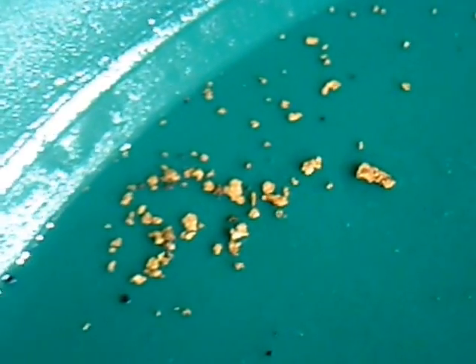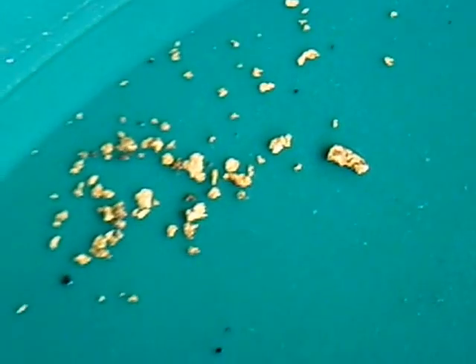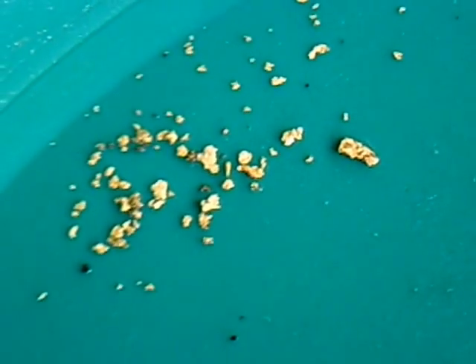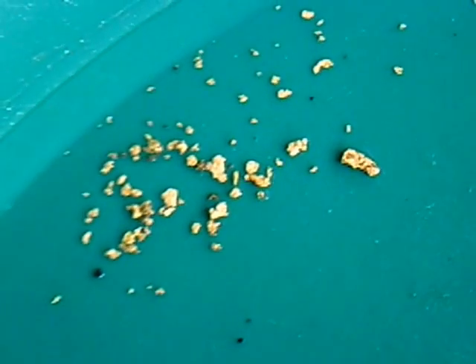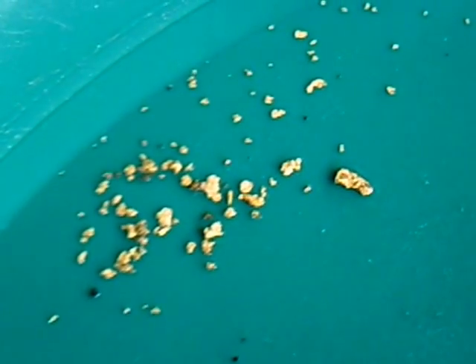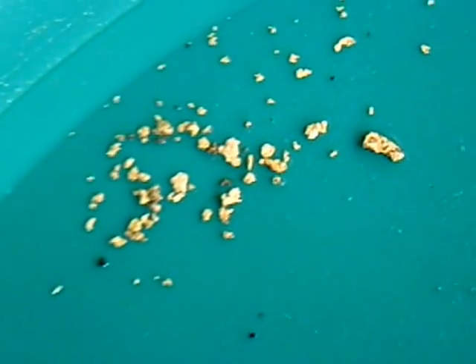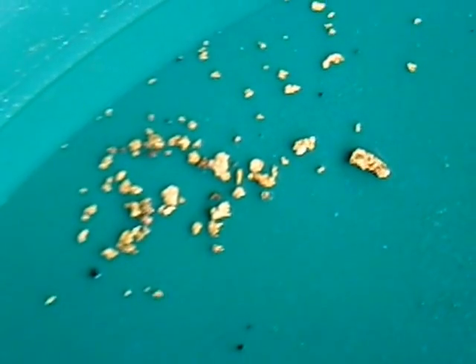In an effort to try and improve the video quality, I've used a magnifying glass with my video camera so you can see the gold that I got from this little excursion. Not bad gold — it's kind of nice and chunky — and that's going to do it for the video for today.